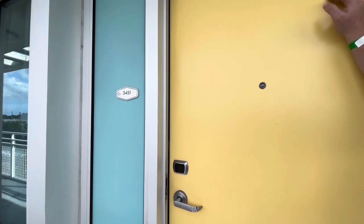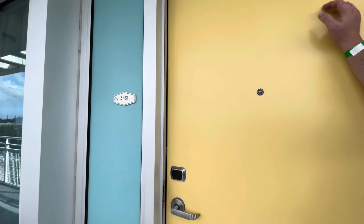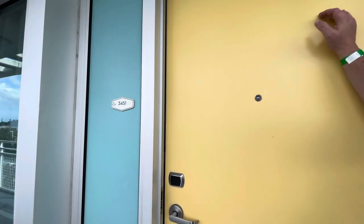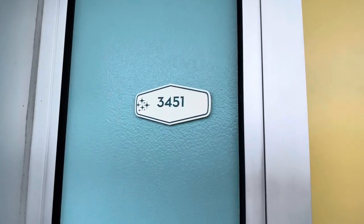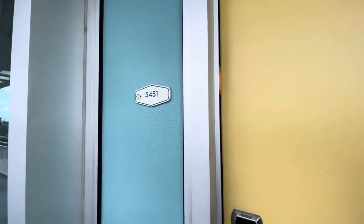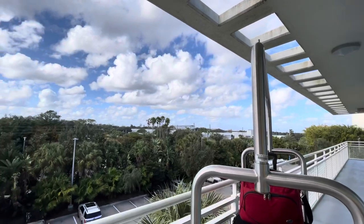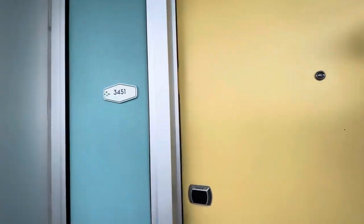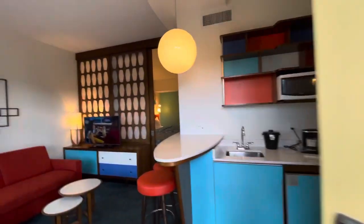Hi, we're here today at Universal at the Cabana Bay Resort. We are doing an exterior family suite room review. This is our room number 3451. We are on the top floor of the Starlight Building. We don't have a pool view, but that's okay. Let's go in — we haven't been in before, so this is all new to us.